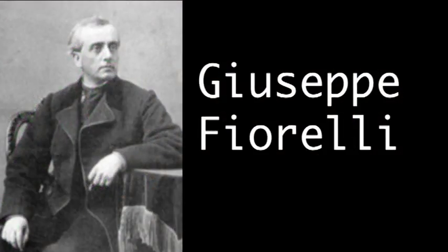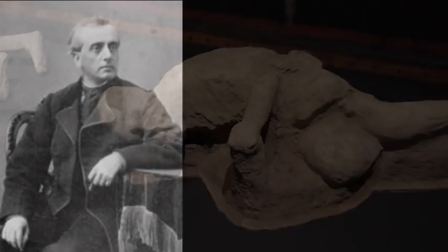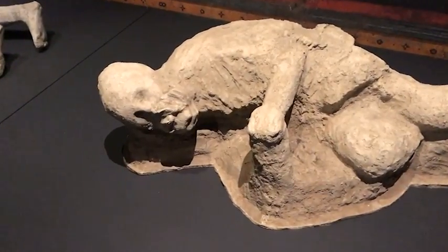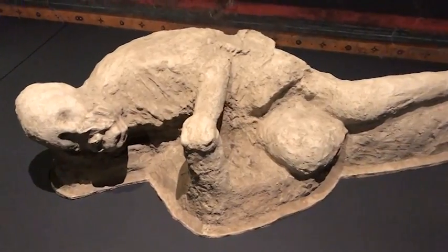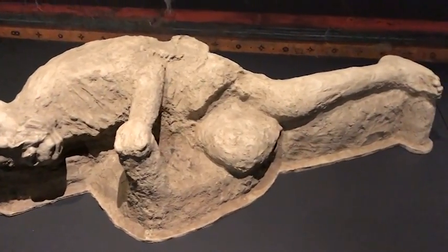Giuseppe Fiorelli, back in 1863, worked out that if he filled these cavities with plaster, you could dig away and find what the remains of the body looked like.